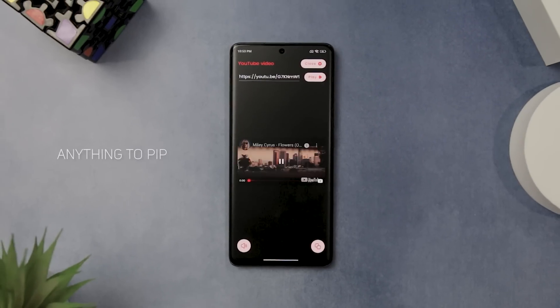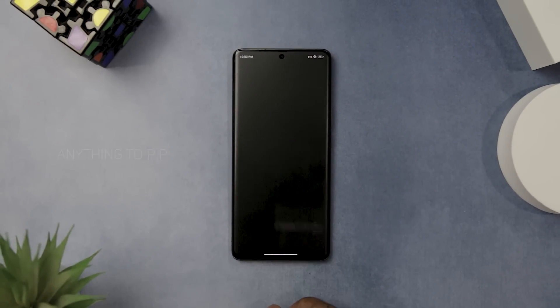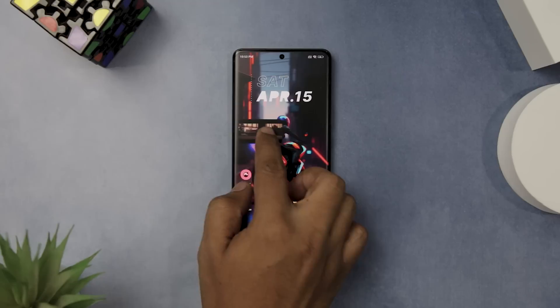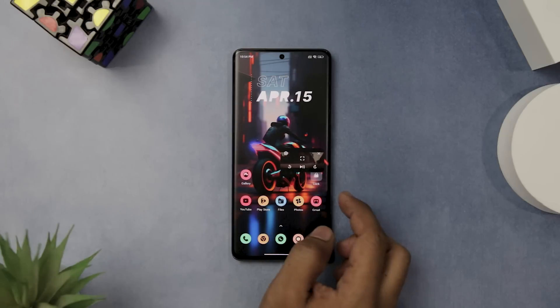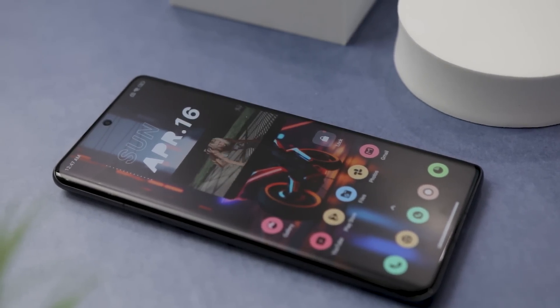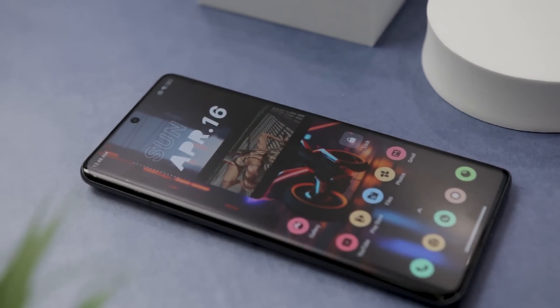Next up, we have Anything to PIP. If you're like me, you probably enjoy watching videos or browsing photos on your phone, but you also want to do other things at the same time. That's why I was thrilled to discover this amazingly cool app known as Anything to PIP, which lets you view any multimedia file in a small window on your screen while you use other apps. It's a simple idea, but it works wonderfully for multitasking and entertainment.